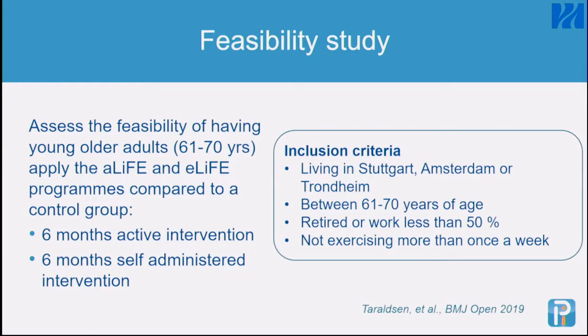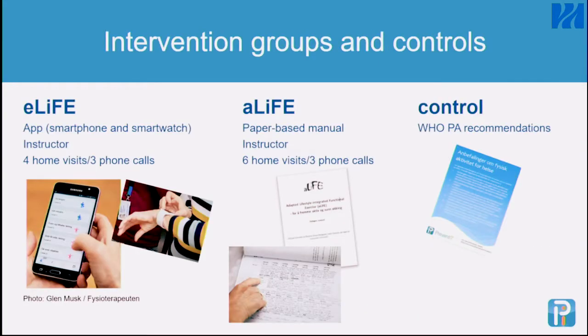That's not easy to achieve because the more active people always want to take part. The three intervention arms were: eLife (the digital intervention), for which participants were offered four home visits and three phone calls to learn the technology — most users already had a smartphone, but a few didn't. The paper-based intervention followed more or less the protocol from Lindy Clemson with six home visits and three phone calls. The control group received a form with the guidelines.